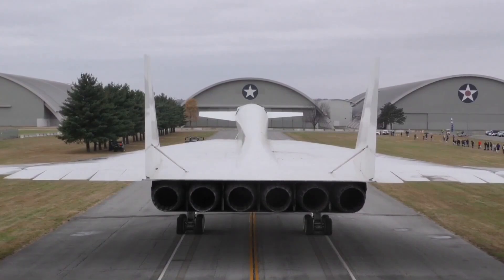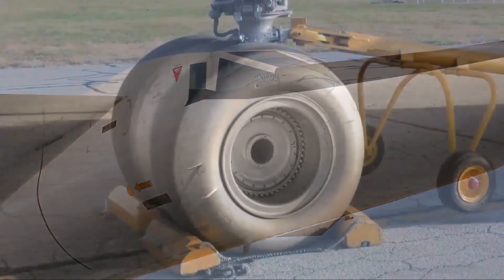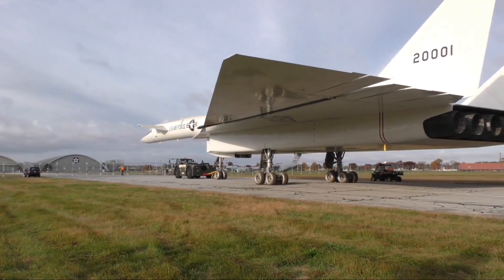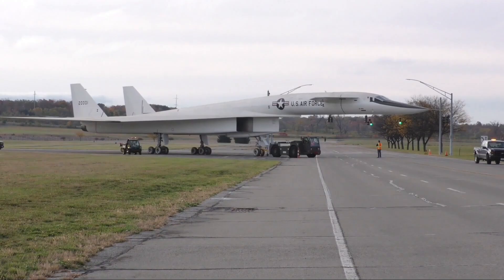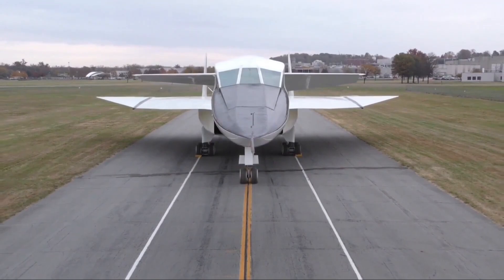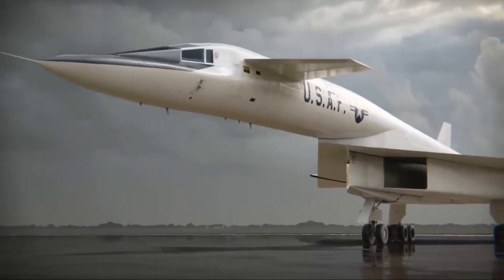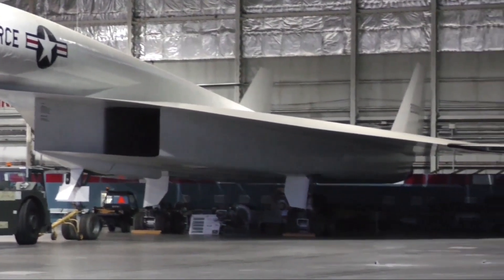XB-70 Valkyrie. One of the most ambitious and advanced aircraft ever conceived during the Cold War, the XB-70 Valkyrie was an idea ahead of its time. Originally designed by North American Rockwell in the 1950s to be a strategic bomber capable of sustaining speeds over Mach 3 and altitudes of 70,000 feet, it was meant to evade enemy interceptors through speed alone. Only two prototypes were ever constructed before changing military demands and the rise of intercontinental ballistic missiles decisively terminated the bomber program.